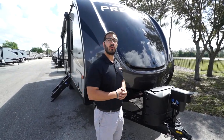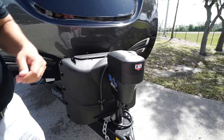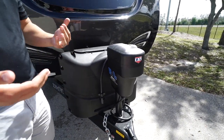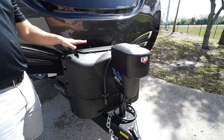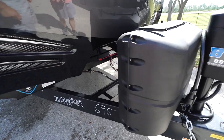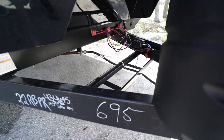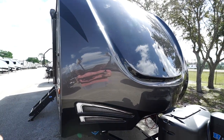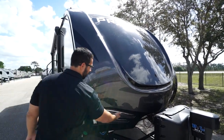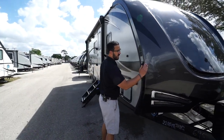Now let's take a look at some outside features on the Premier 22 RB. Right up front is a power tongue jack — just flip a switch to raise and lower the tongue rather than doing it manually. Right behind that you have two 20-pound propane tanks with a cover, and a little further back are rails with space for your battery. Coming up the front is the beautiful front cap — it has almost a faux windshield look and LED lights inlaid in the side. It's a true front cap that wraps around the side.